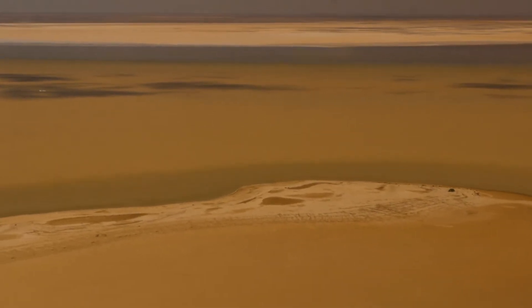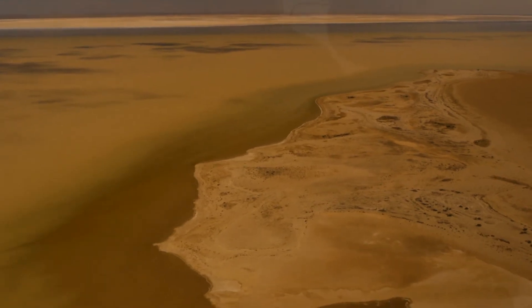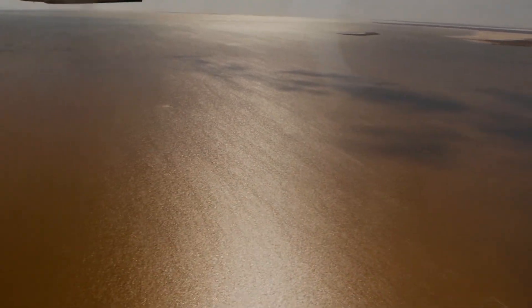Because it's got so far to come, it evaporates along the way and also just soaks into the dry earth. So for it to actually reach there and start to fill the lake is just a staggering amount of water.